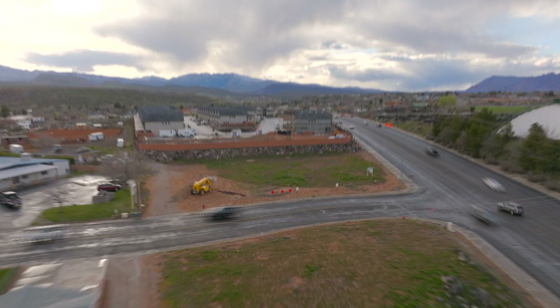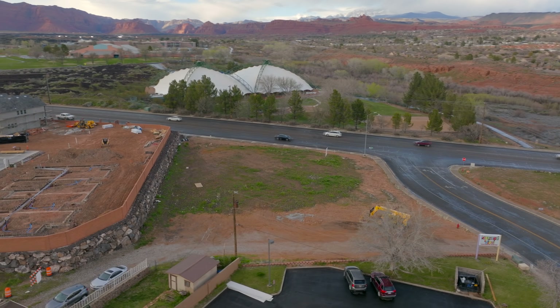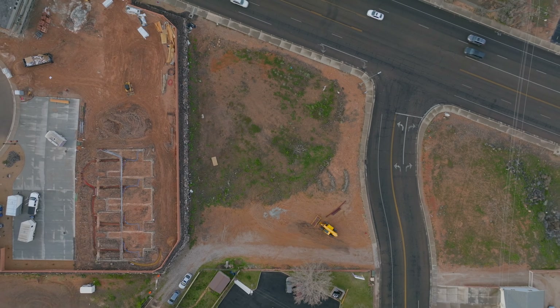First off, we'll start on the far east side of Sunset Boulevard, which is actually in Santa Clara City. We've got a little piece right here that should break ground in the next six to eight weeks. This is going to be an Orange Peel along with some other retail and office space on this same little piece.